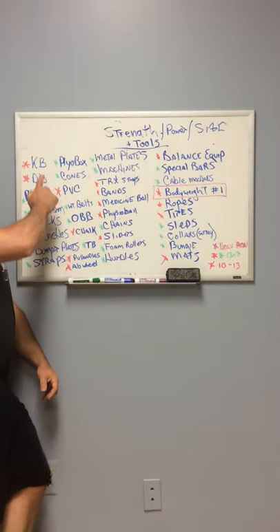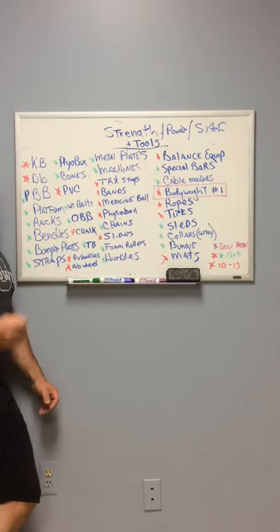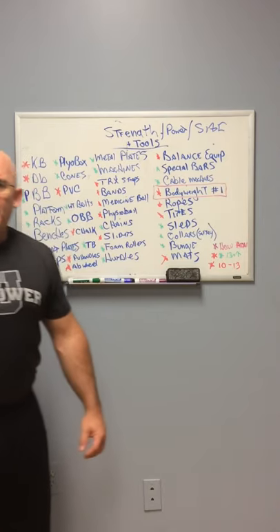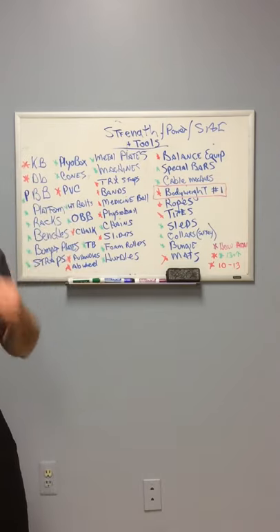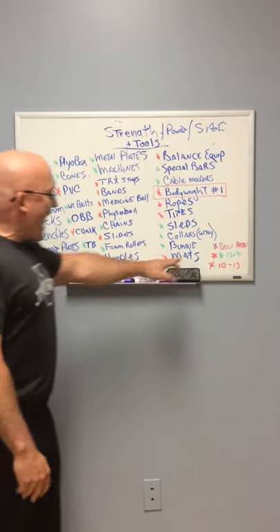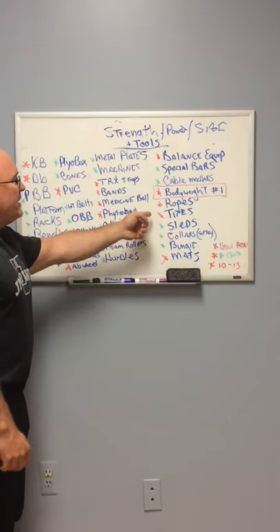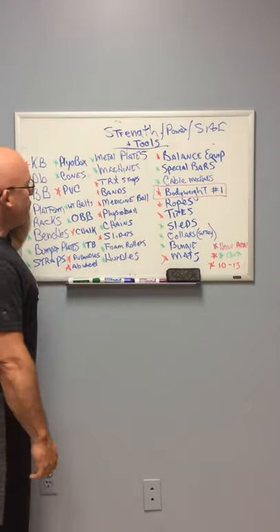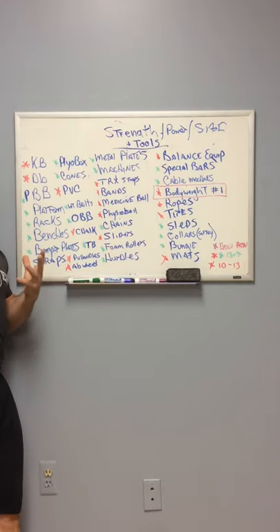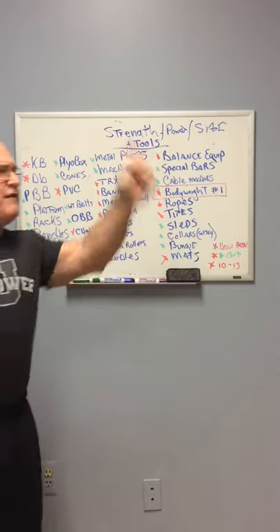Dumbbells and kettlebells offer a unilateral, side-by-side approach. I don't have as much range of motion right to left because of my shoulder surgery, so I use dumbbells and kettlebells therapeutically because I'm still striving for balance. The PVC pipe is the tool that will help your kids get ready to learn the Olympic lifts and the power lifts. But at ages 10 to 13, look at all the things we can do — it's limitless.